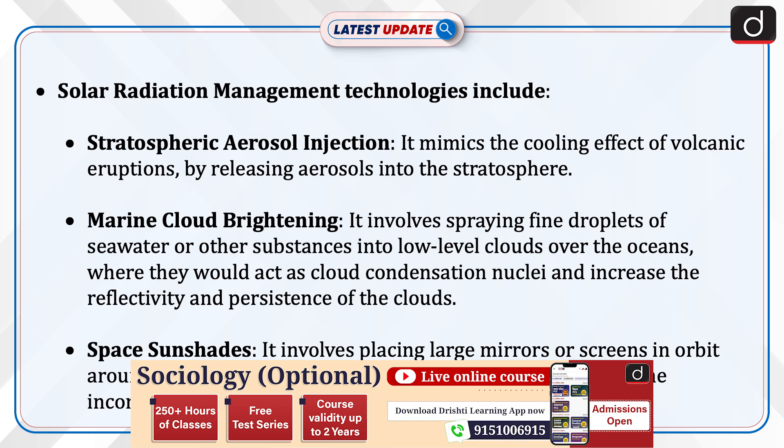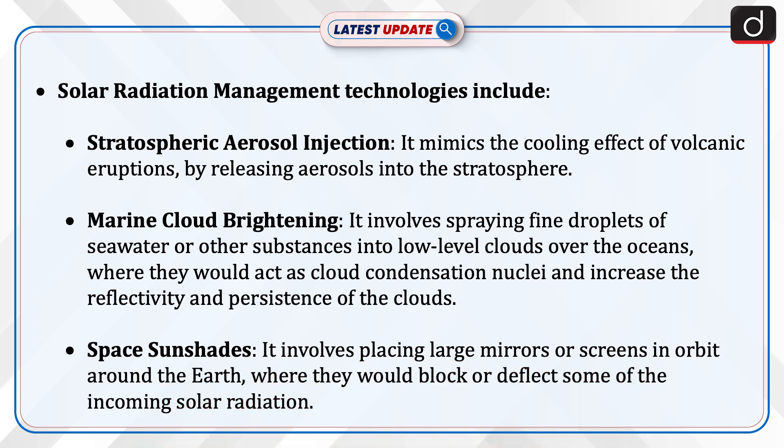Solar radiation management technologies include: 1. Stratospheric aerosol injection, which mimics the cooling effect of volcanic eruptions by releasing aerosols into the stratosphere.